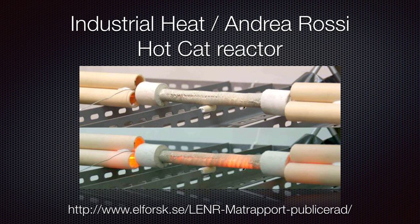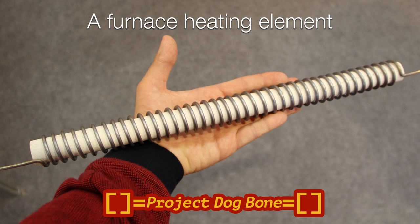So we started investigating how we might reach these kinds of temperatures. It turned out there was a conference coming up where they were discussing heat treatment. Here we see a furnace heating element — it's a single core — and it's not unlike something you might imagine would be inside the Lugano reactor.